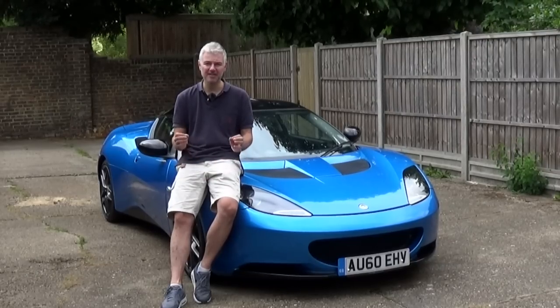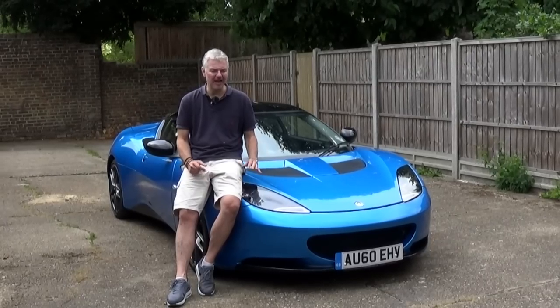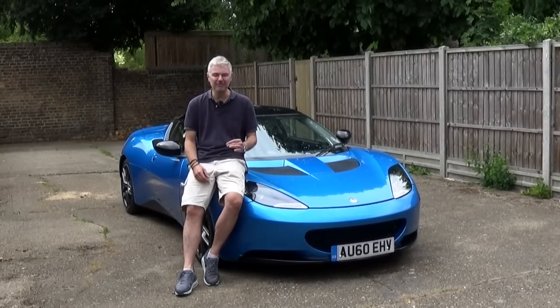Hello everyone, welcome. So you're thinking about buying a Lotus Evora — what can I say to that? Well done, great decision. These are some of the most underrated cars out there, I think, for the last sort of 10 to 20 years. Absolutely brilliant, they're really really good.